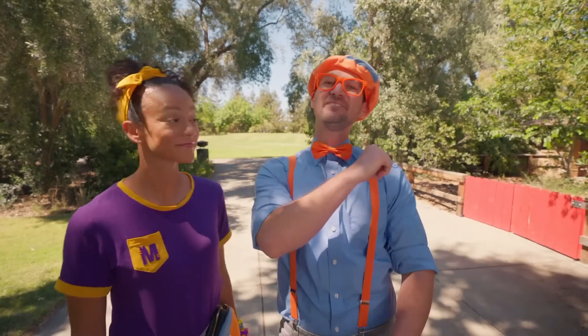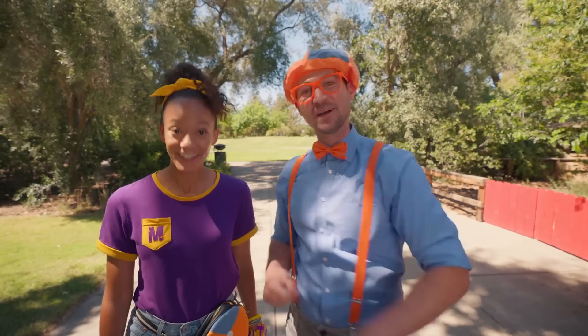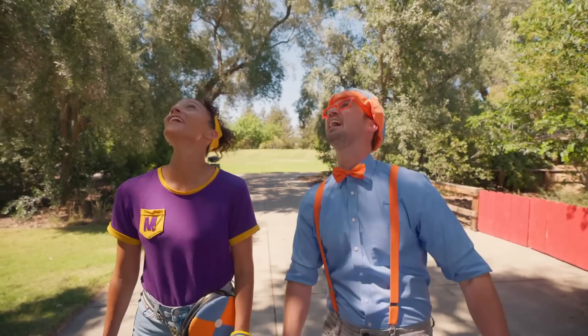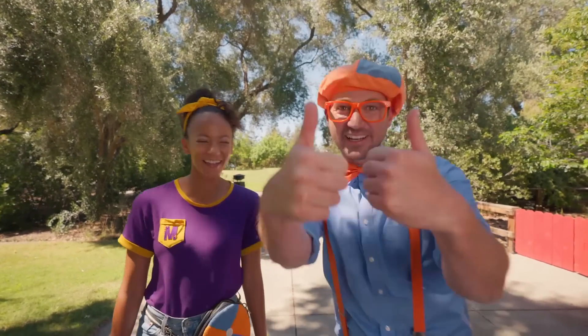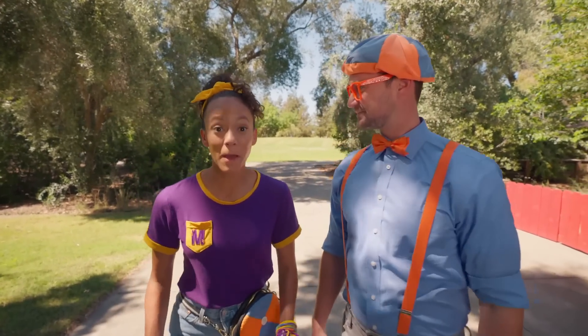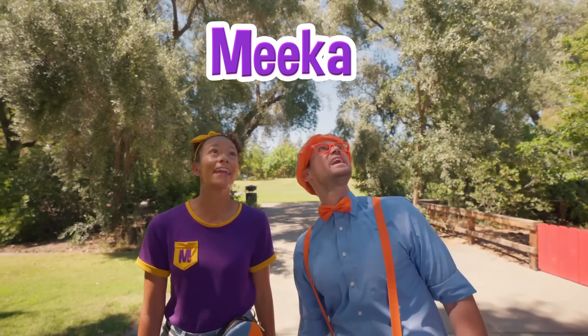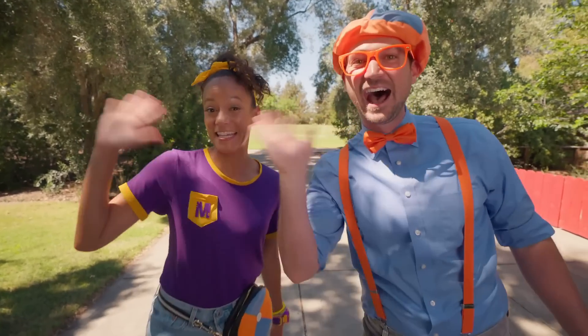If you love our videos and want to watch more, all you have to do is search for our names! Will you spell my name with us? B-L-I-P-P-I — Blippi! Good job! Will you spell my name with us? M-E-E-K-A-H — Mika! All right, see you again! Bye-bye! See you later!